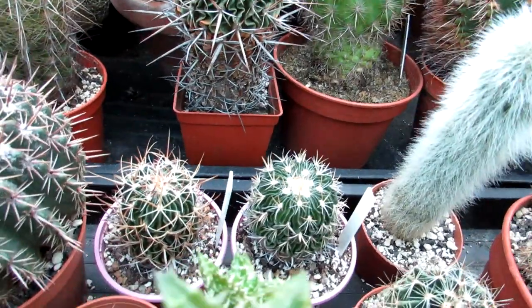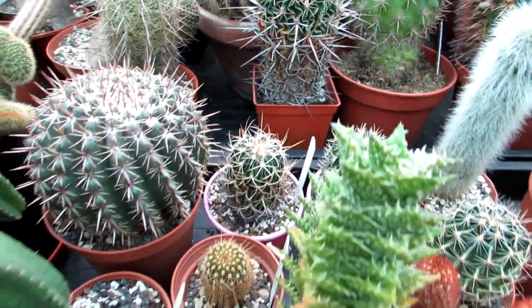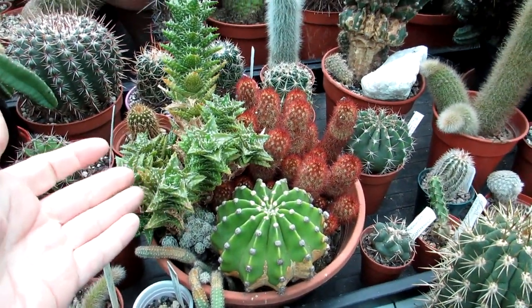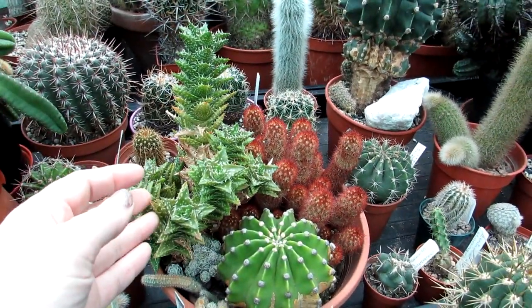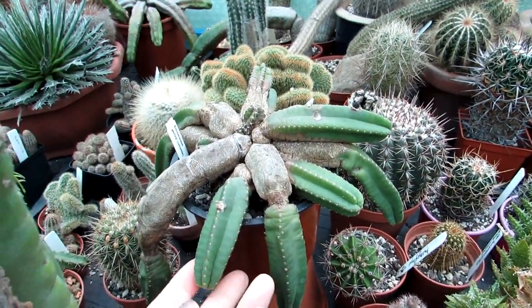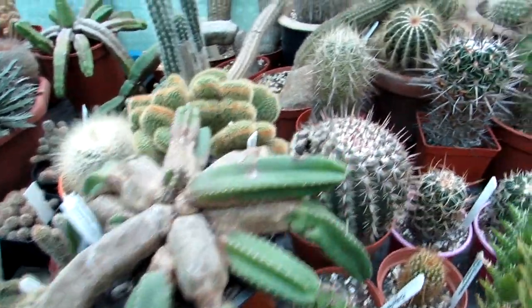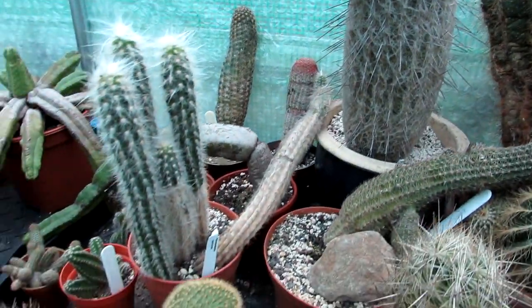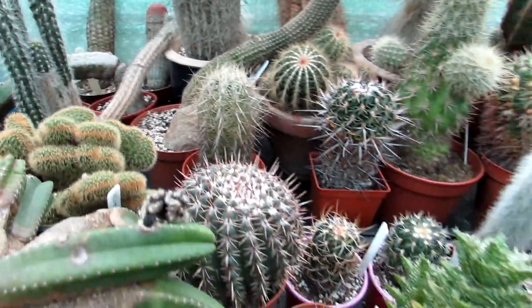Here's a mixture of Thelocactus bicolor and Stenocactus — nicknamed the brain cactus because of how it looks. Lots of different ones in a little bowl here, a selection of all different types of cactus and aloe, and Echinocereus here as well — more Echinocereus, and more at the back too.